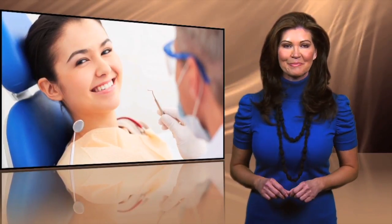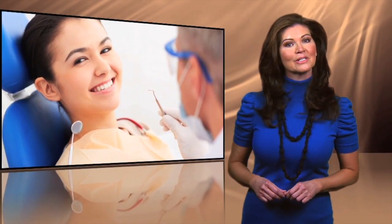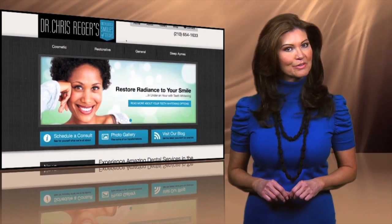He has a real passion for making smiles happen. That's why his focus is on offering the latest in cosmetic and restorative dental procedures.